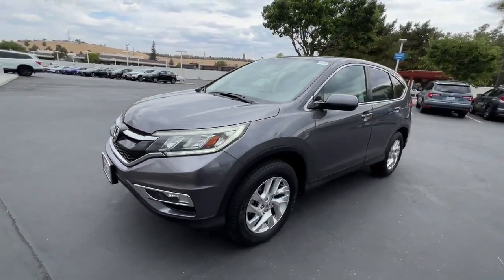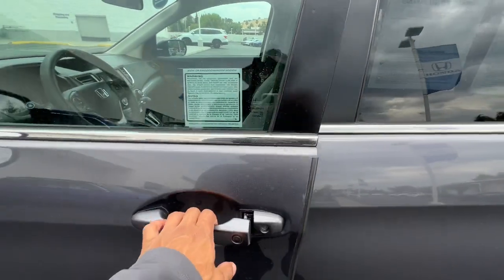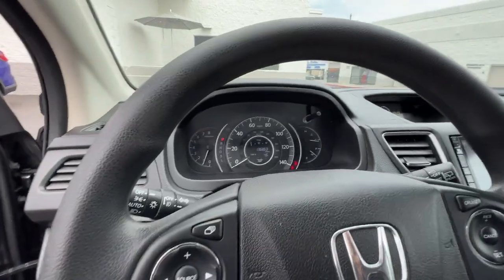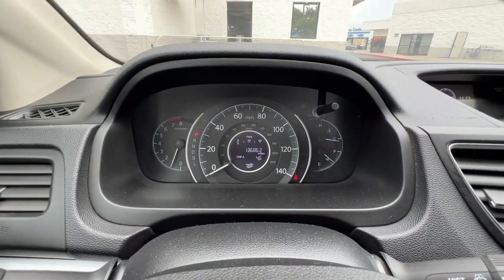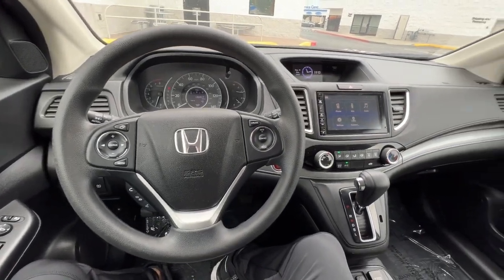These are just some of the great options this vehicle comes with: sunroof/moonroof, keyless entry, premium sound system, fog lamps, Bluetooth connection, heated front seat, power driver seat, tire pressure monitoring system, vehicle anti-theft system.